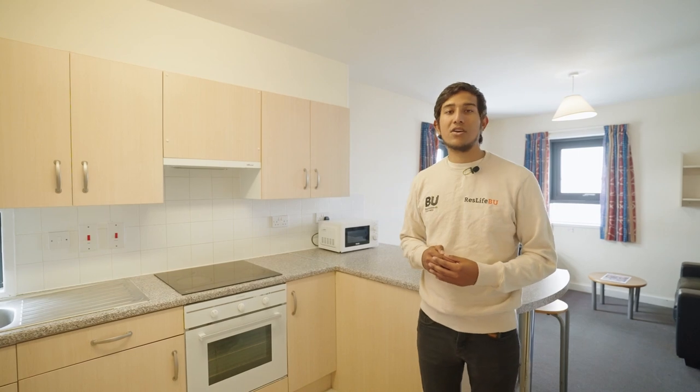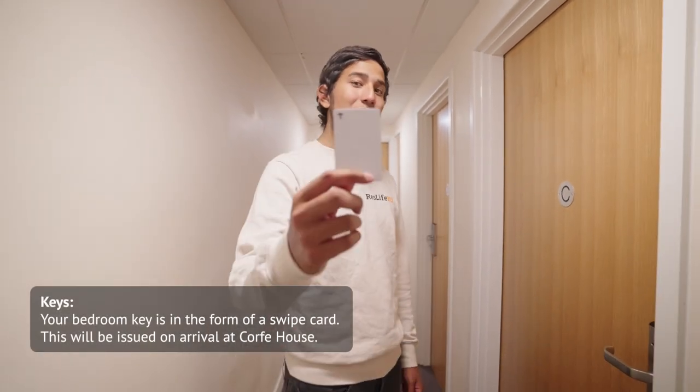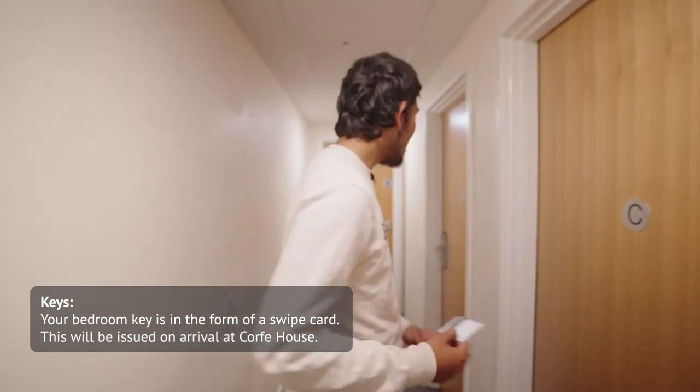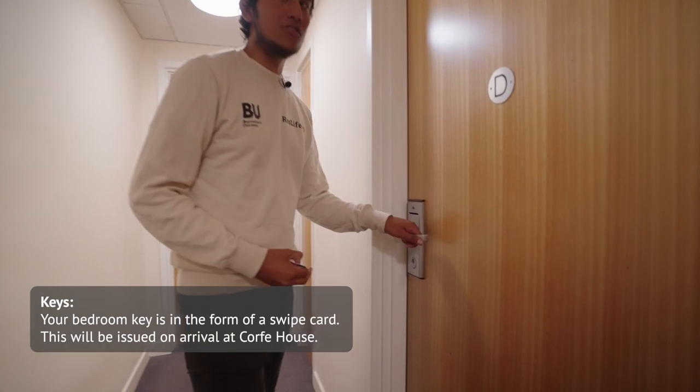It is important to note that you won't have a toaster or a kettle. In most flats this is the corridor you'll get, and this will be your key — all you have to do is put it in the door and wait for the light to go green.